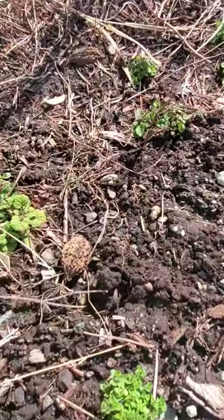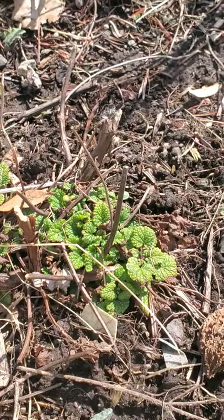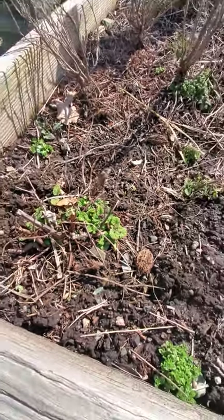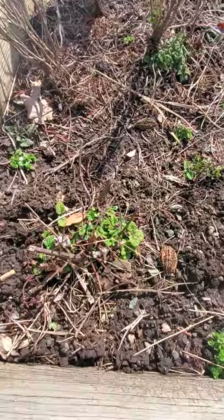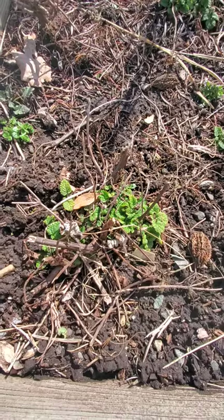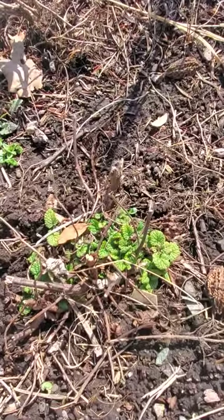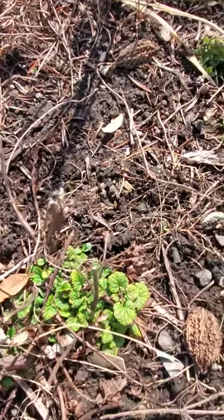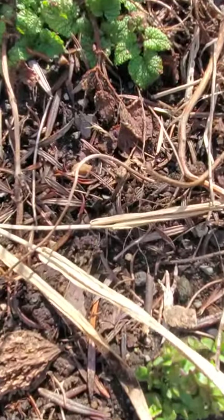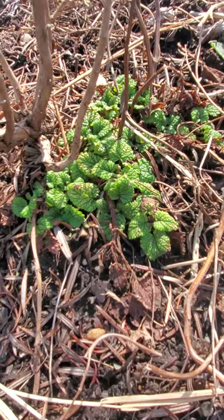Next to the oregano you'll see lemon balm. It's very young but it's there. Lemon balm is one of the favorite herbs that our rabbits like to munch on. Lemon balm is in the mint family, so you can see it's growing just like mint. Here's the mother plant that we put in the ground last year, and if you look you can see it has traveled underground all the way over to the other side of the bed and started a new plant.